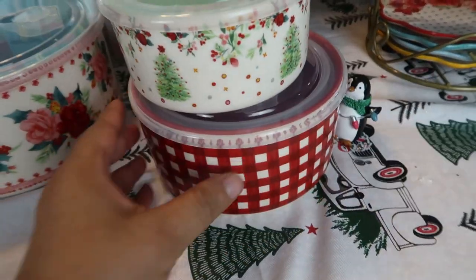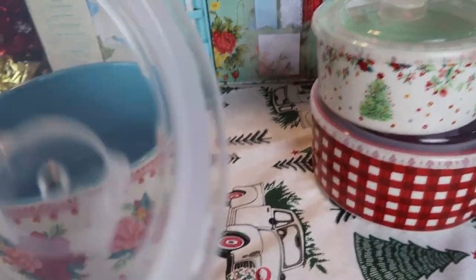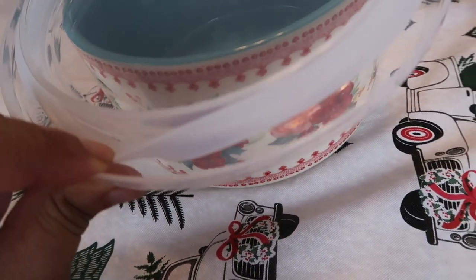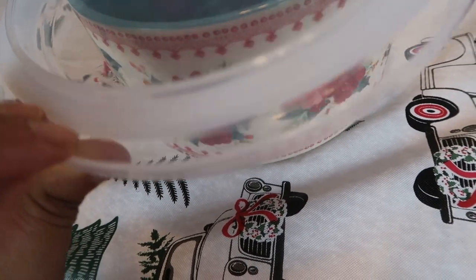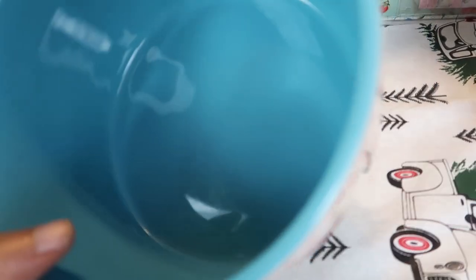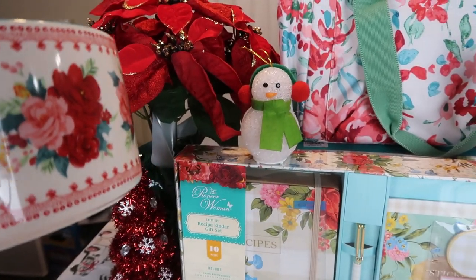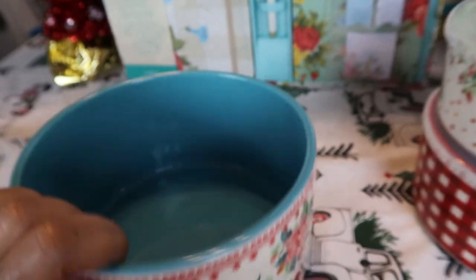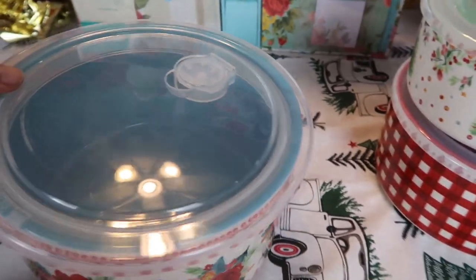Now let's get to the bigger one. You can see all around the rim how they look, and it is easy to clean — just remove the insert, clean it, let it air out, and insert it right back. The inside is teal and the outside has a beautiful print with poinsettias and roses. I absolutely love this set and I'm so happy I was able to get my hands on it.